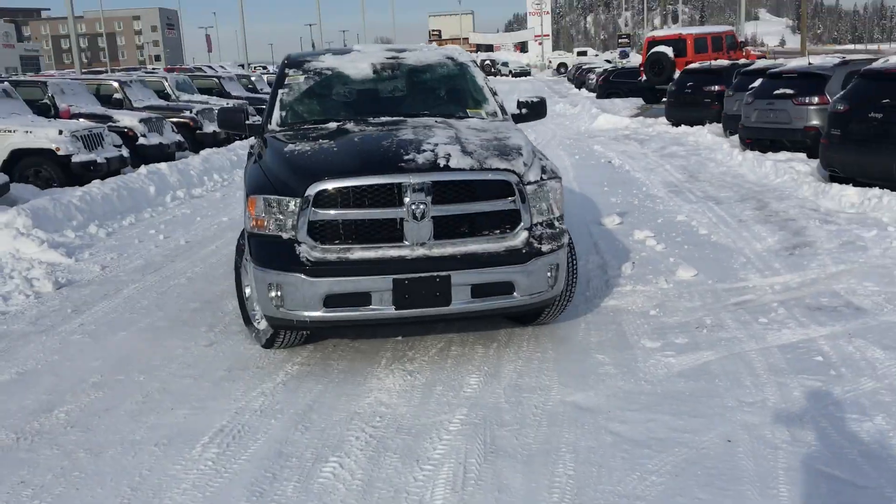Hi Cynthia, I'm Robbie Antoine down here at Northland Dodge in Prince George, BC. I just want to give you a quick sneak peek at this great brand new 2019 Ram 1500 Classic — here it is!